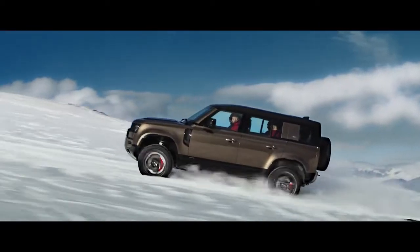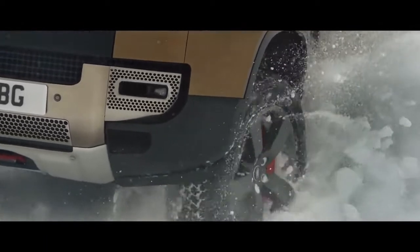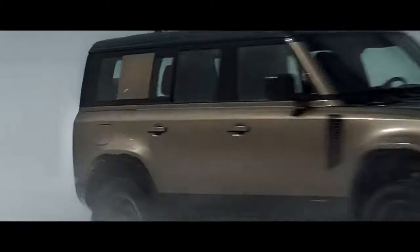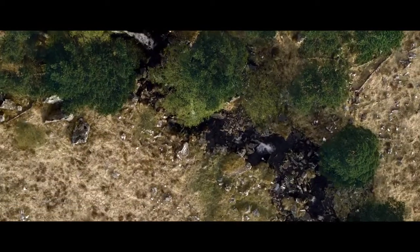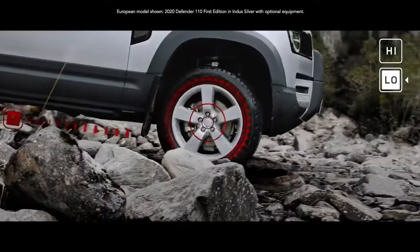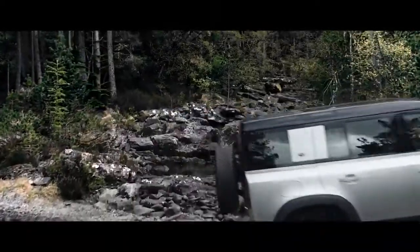Defender's capability lets you tackle challenging conditions with absolute confidence. The all-wheel drive system combines with electronic traction control to deliver a sure-footed driving experience in some of the most challenging situations. Add to this twin-speed transmission, which allows precise control of maneuvering on difficult terrain, and you can go way beyond where you've ever gone before.